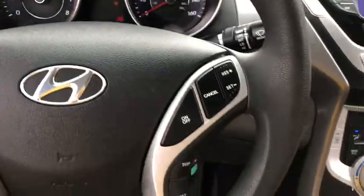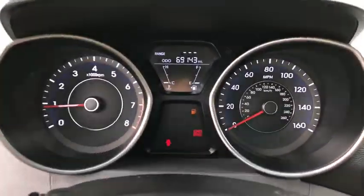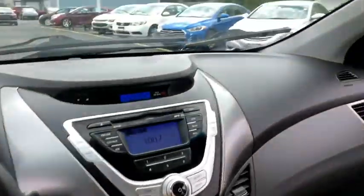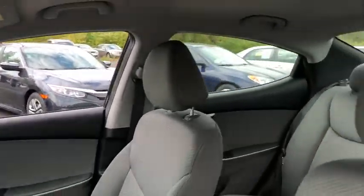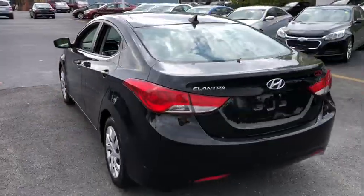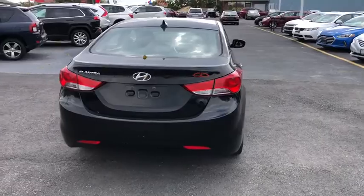This vehicle has less than 70,000 miles. Here are some of this vehicle's great options: traction control, stability control, front wheel drive, auto dimming rear view mirror, trip computer, remote power door locks, power windows, tachometer, speed proportional power steering.